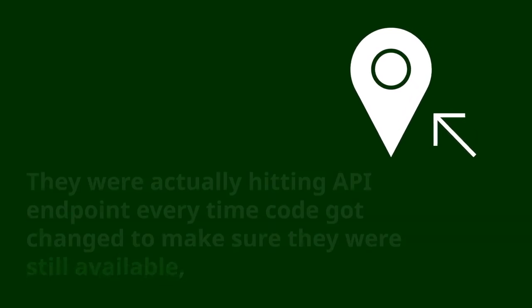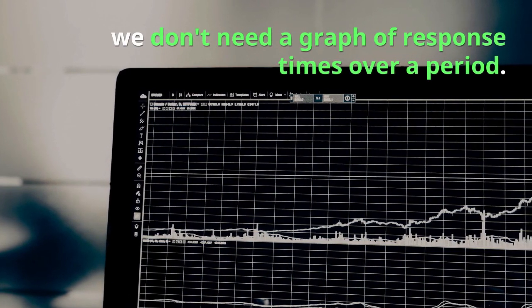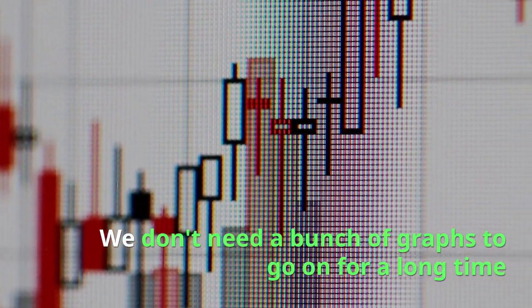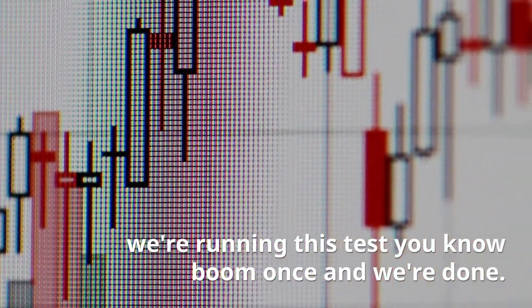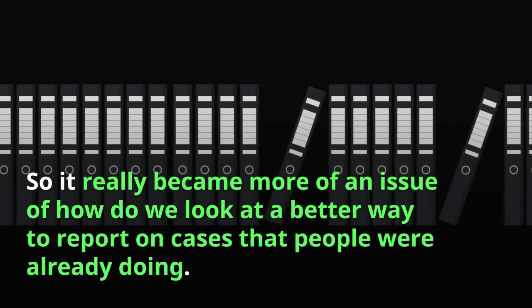As part of their software development cycle, they were actually hitting API endpoints every time code got changed to make sure they were still available, performant, and well-formed. So they sort of brought it to us. And the issue was, we don't need a graph of response times over a period — we don't need graphs across an hour-long test. We're running this test once and we're done. So it really became more of an issue of how do we look at a better way to report on these cases that people were already doing.